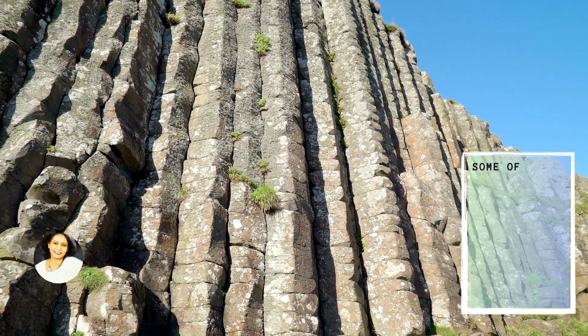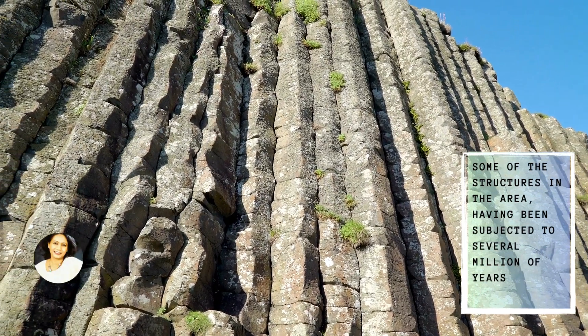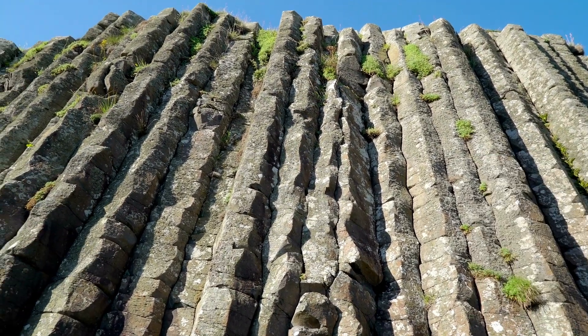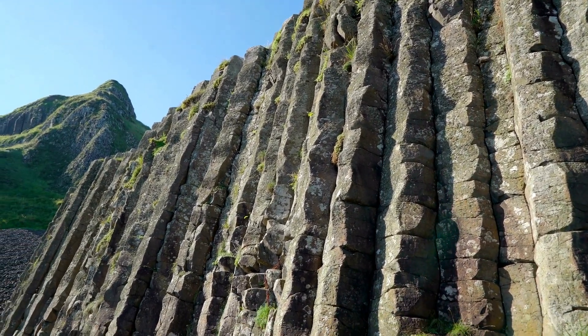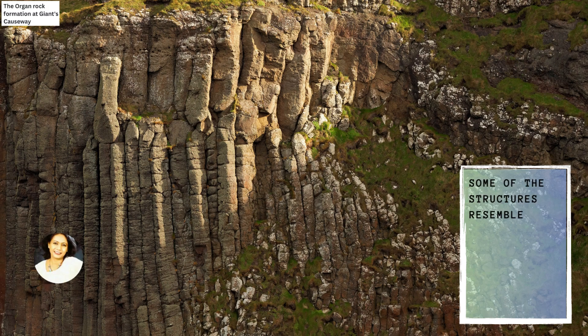Some of the structures in the area are subjected to several million years of weathering, while some resemble objects such as the Organ and the Giant's Boot structures.